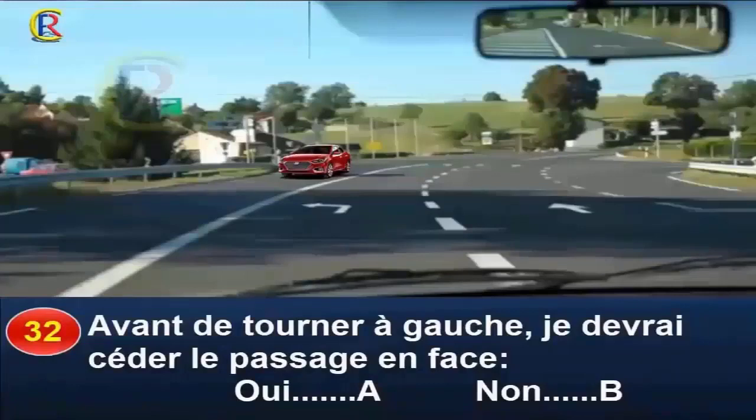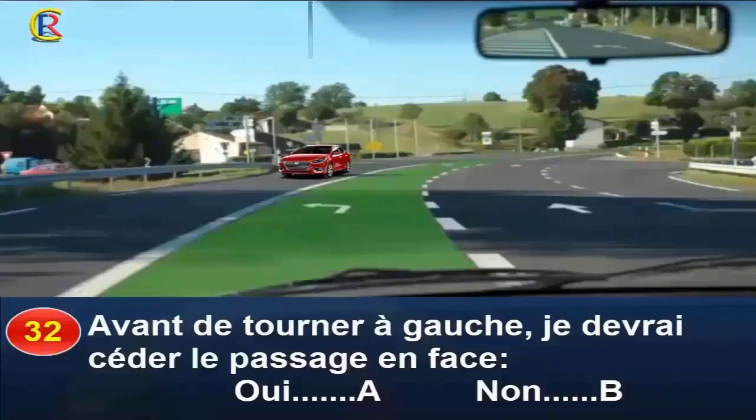Question 32. Avant de tourner à gauche, je devrais céder le passage en face, oui réponse A, non réponse B. Je me situe à hauteur d'un carrefour aménagé à l'indonésienne. Je suis bien placé pour tourner à gauche. Pour tourner à gauche, je dois traverser la voie des véhicules circulant en sens inverse, donc céder le passage aux usagers pouvant arriver en face avant de m'engager. Bonne réponse A.